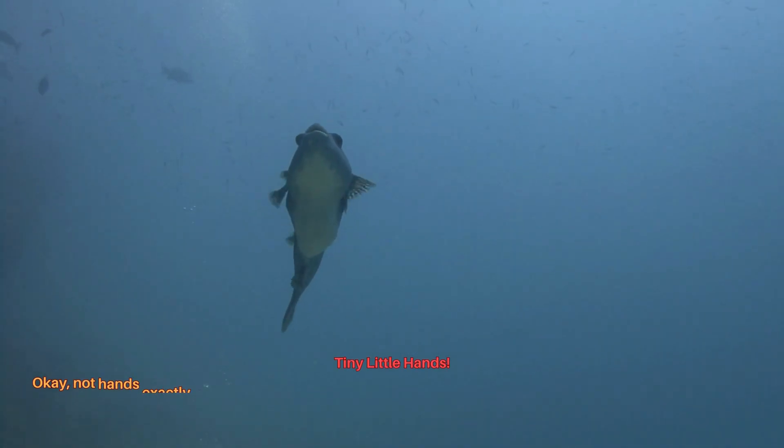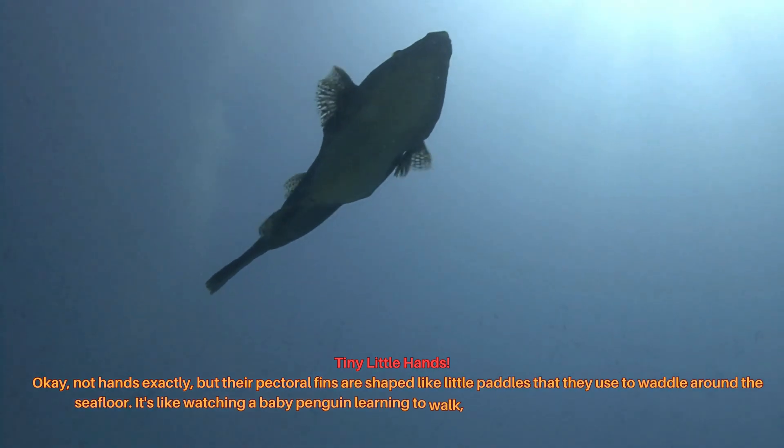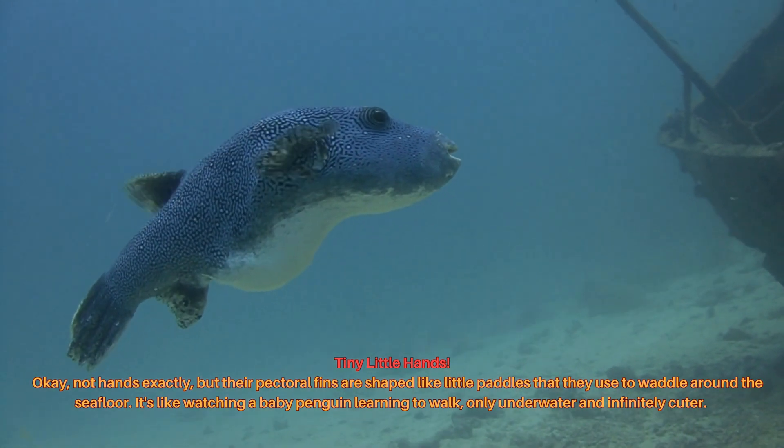Not hands exactly, but their pectoral fins are shaped like little paddles that they use to waddle around the sea floor. It's like watching a baby penguin learning to walk, only underwater and infinitely cuter.